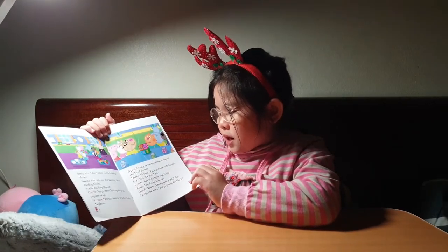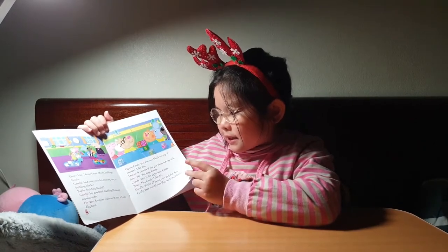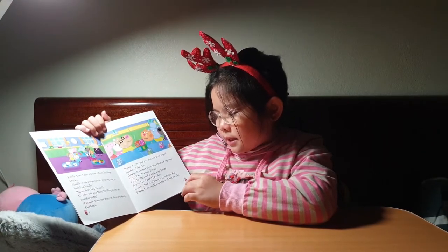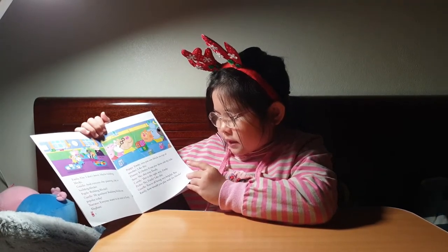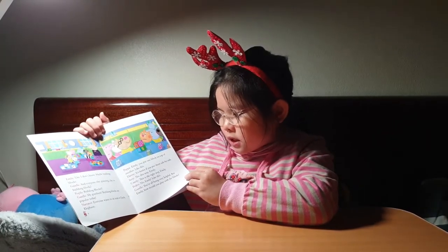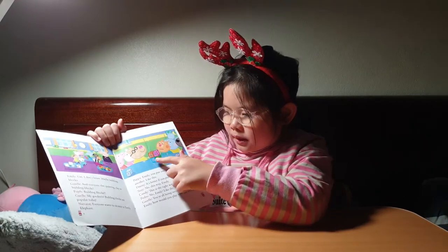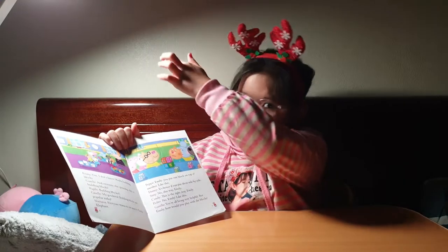Emily, you put one block on top of another, like this. It's better if you put them side by side. No, this way, Emily. This is the right way, Emily. No, Emily, like this. You're all being very helpful. But Emily, how would you play with the blocks? She puts one here, one here — taller, taller, taller, taller.